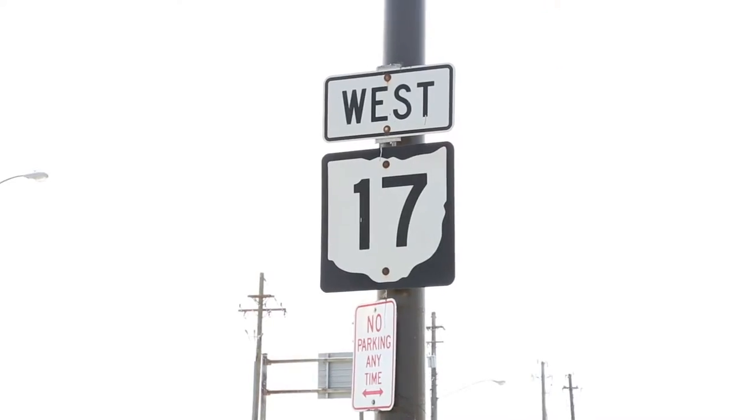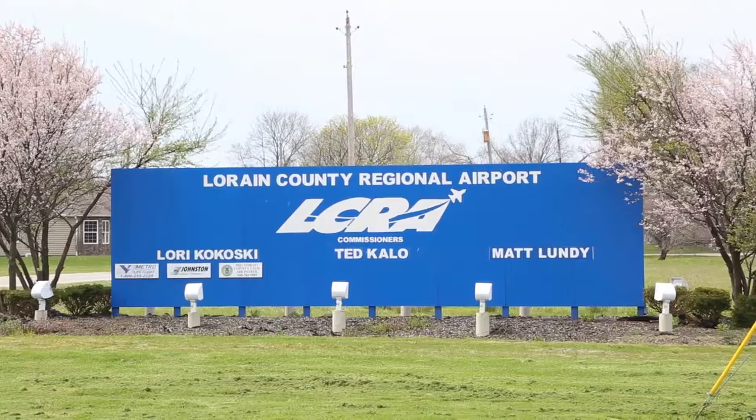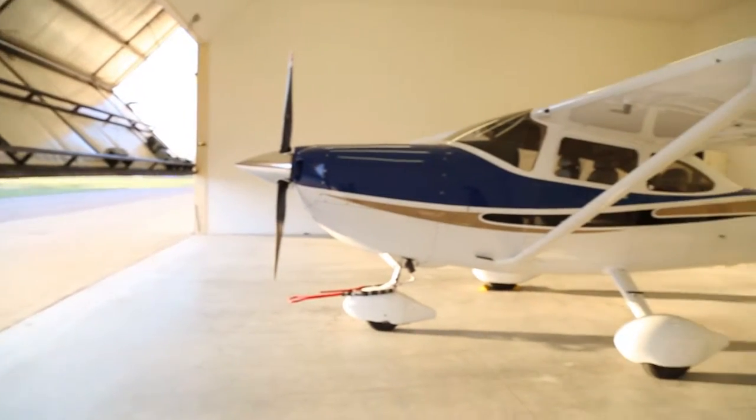My name is Eric Sommer. We're out west of Cleveland, Ohio in Lorain, Ohio at the Lorain County Airport. I'm a commercial airline pilot, flight instructor, and the owner of the Cessna 182.